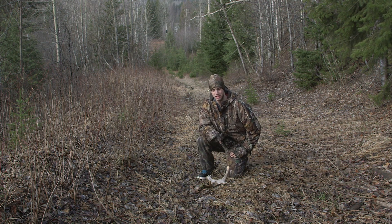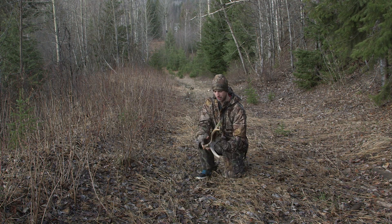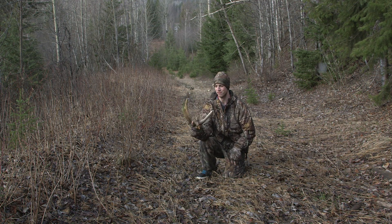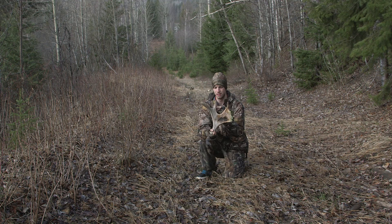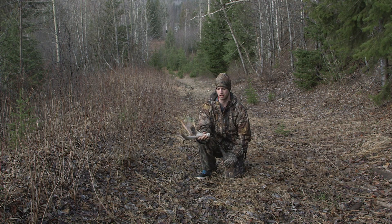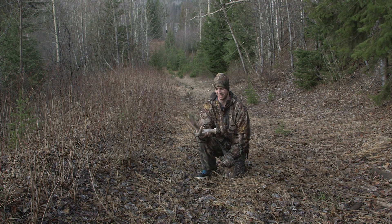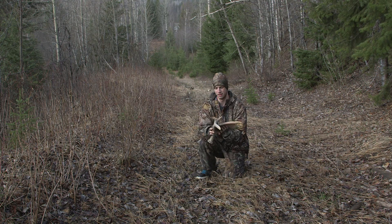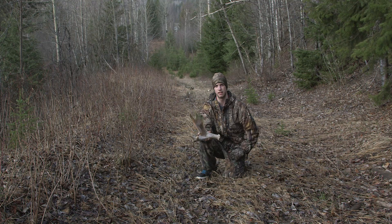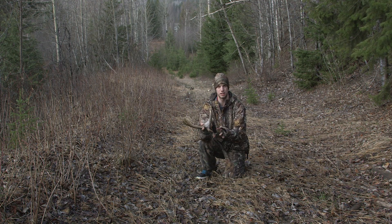We're out here shed hunting. It's April Fool's today and I'm two on the board now. Here's my second, which is pretty cool. It's a little drop-tine kind already started. It's chewed fairly bad, but what do you do? I just did in here earlier when they're fresh. This shed's probably two or three years old, but I'll keep going. Hopefully find some fresh guys, maybe this guy with a bigger drop tine.